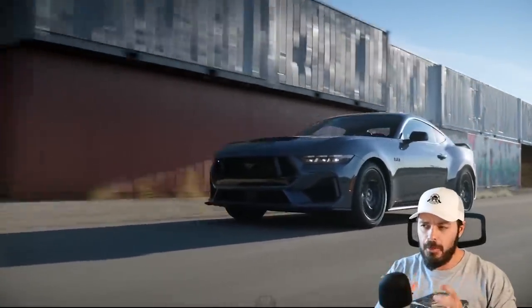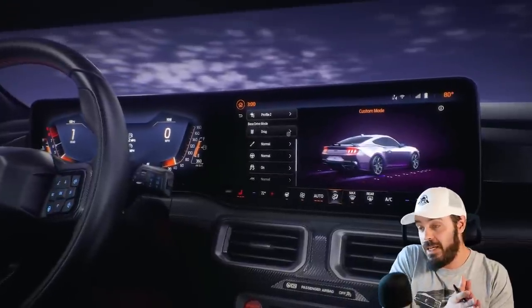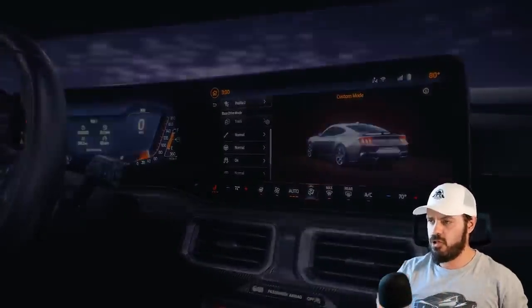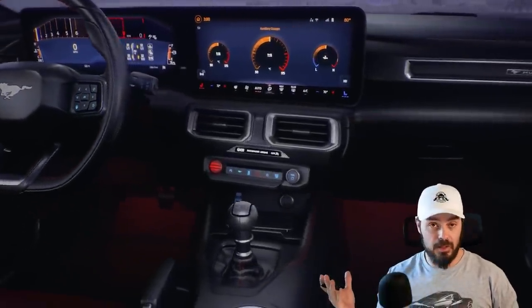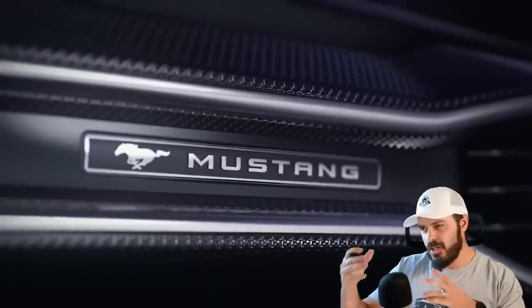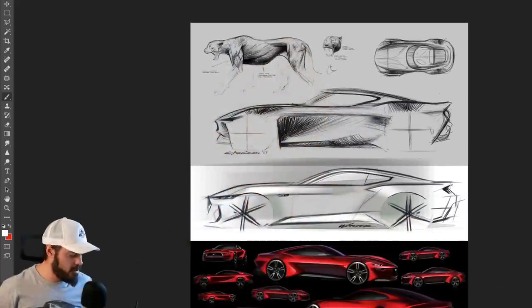They did remove some really classic features of the Mustang that have been around since the beginning in the 60s up until today. The current Mustang starts at $29,000 for the EcoBoost and over $57,000 for the Mach 1 — this new one will probably sit a little higher than that. Let's have a look at some of these sketches.